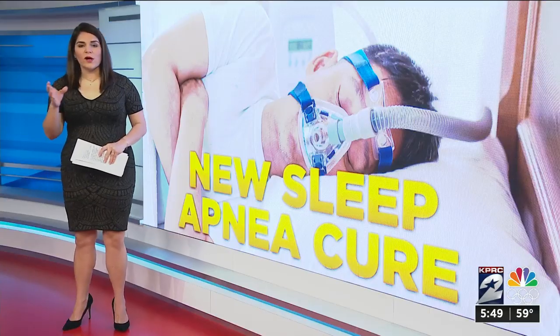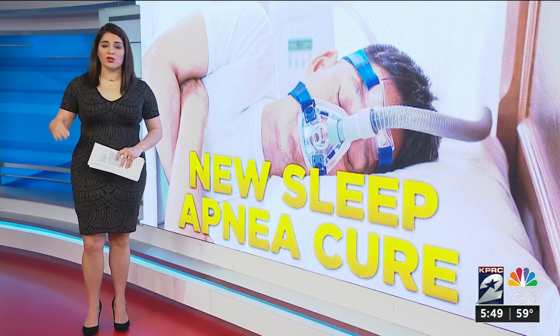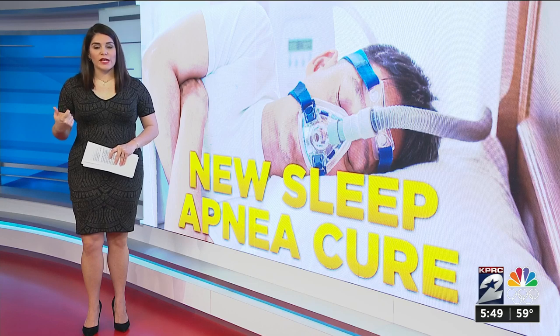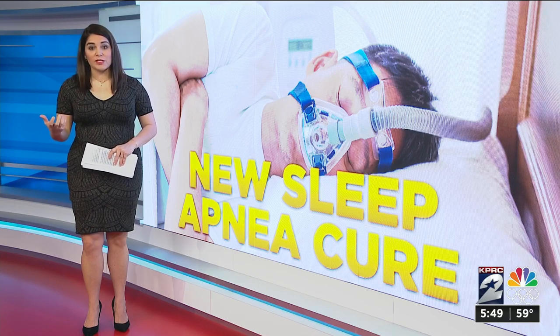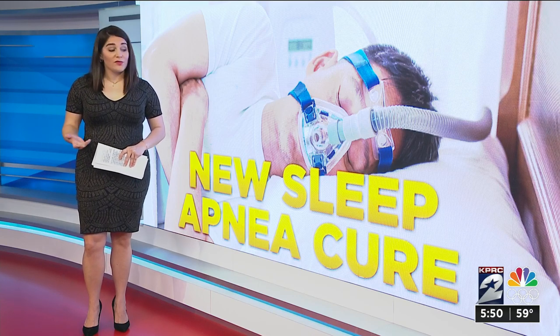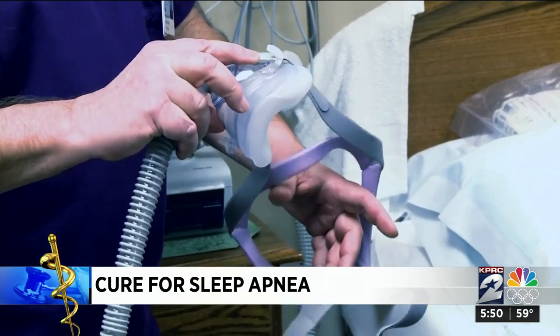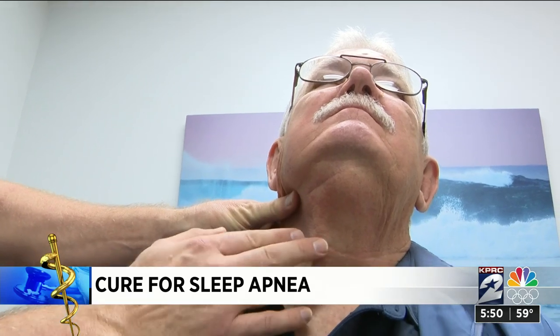The device is called Inspire. Once patients undergo an operation to insert the device, a remote then controls that device and helps them sleep without the hassle of a mask. Kevin Snow says wearing a CPAP mask like this for sleep apnea wasn't working for him — his sleep study said he was stopping breathing 79 times in an hour — and complications from the disorder were frequently putting lives in danger.